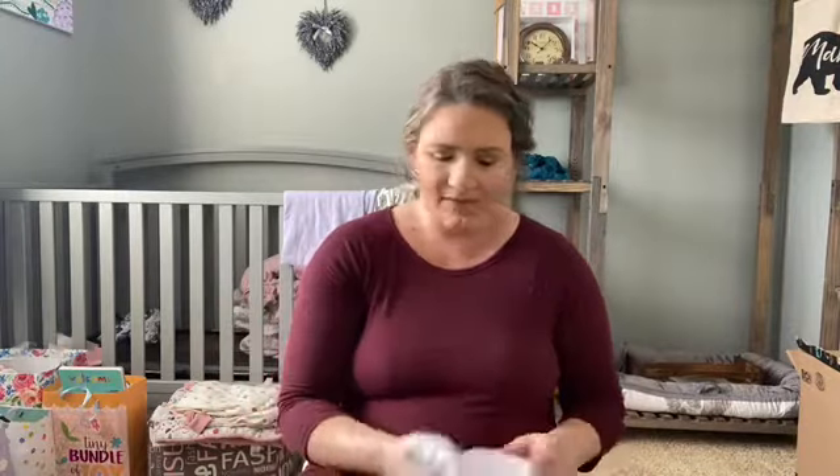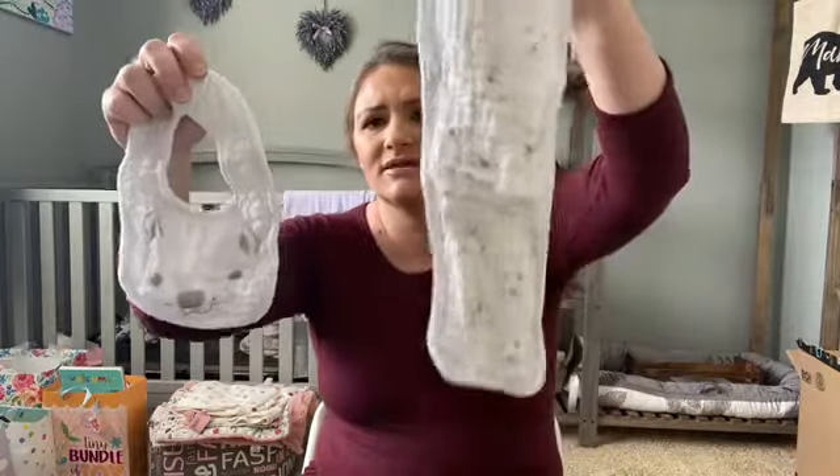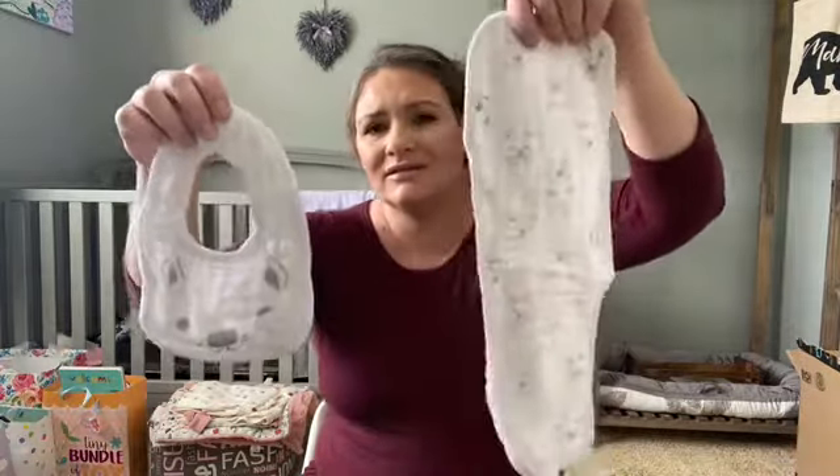I also got another set of lavender washcloths, which was perfect since we're going with gray and lavender in the nursery. I got a super cute drool bib from one of my students, and a tiny little burp cloth — I just thought they were so cute. These are all from my shower but I did register for them.